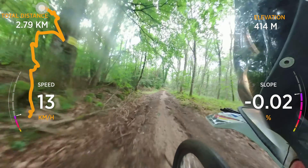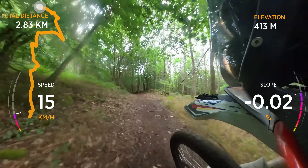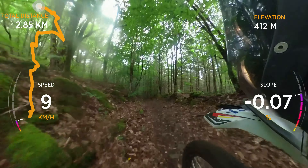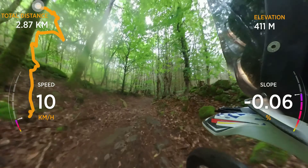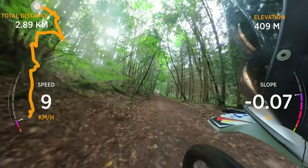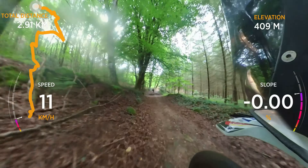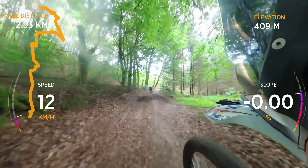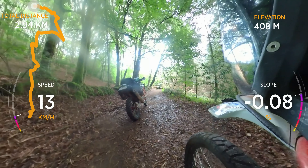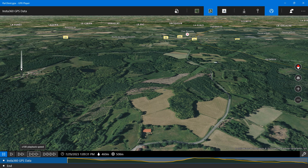At last the track opens back out and it looks like plain sailing. In the distance I can see Richard has stopped and dismounted. My riding for the last three kilometres has been more flowing and nearer to my usual rate of progress, which is pleasing considering my exhausted state.